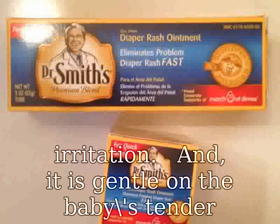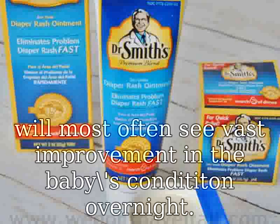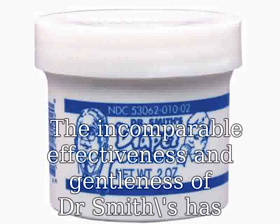The incomparable effectiveness and gentleness of Dr. Smith's has spread by word of mouth, mom to mom — it's all about the baby. Dr. Smith developed, doctor recommended: Dr. Smith's premium blend diaper ointment.